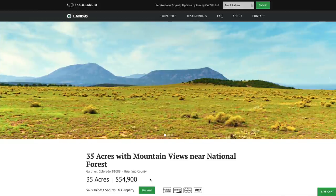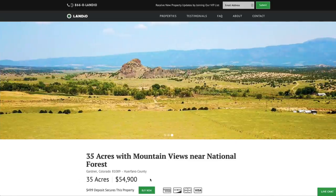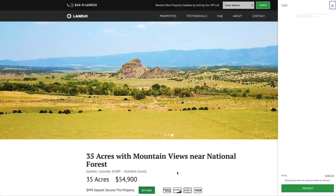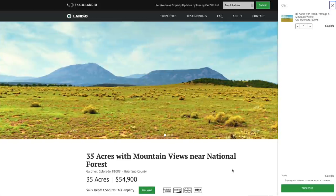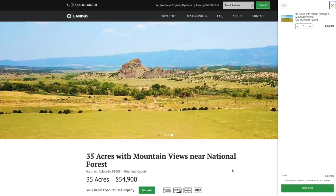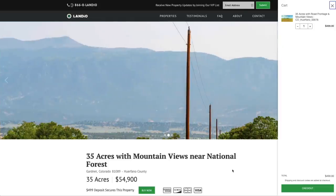If you're looking at the property and that green buy now button is there, that means the property is available as of that moment. Only one person can place a deposit on a property, and the first person that places the deposit is the one that secures the purchase. You just click the green buy now button — that'll add a deposit of $499 to your cart. That $499 deposit is credited towards your purchase and we cover all closing costs. The total purchase price for this property is just $54,900, with no other commissions or fees, leaving a $54,401 remaining balance due at closing.